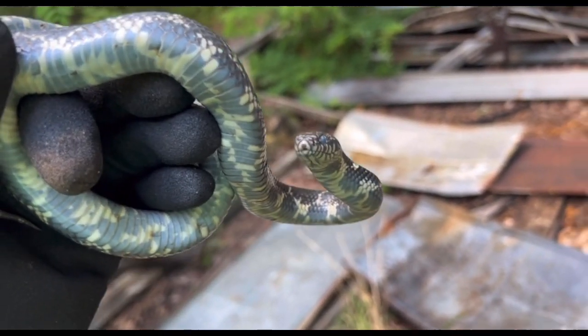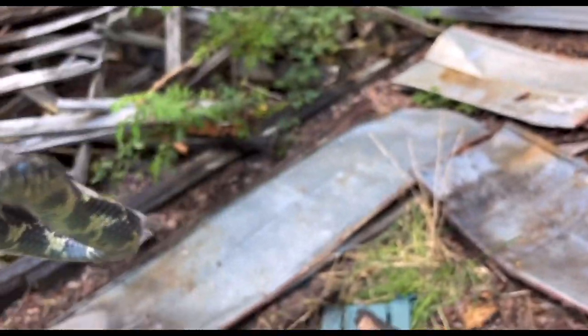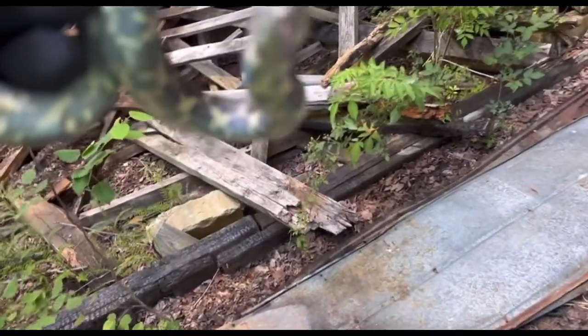Well, seeing as how he is in shed and he's probably not able to see too well, I'm probably going to go ahead and let him go back under his tent here.